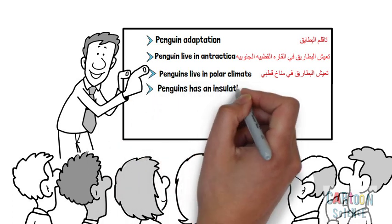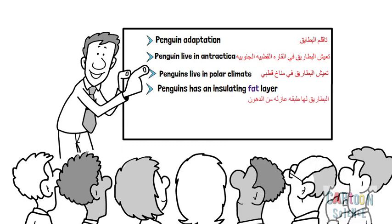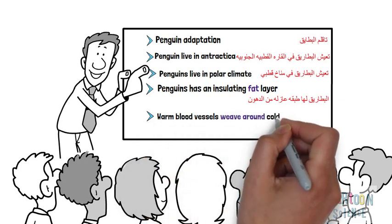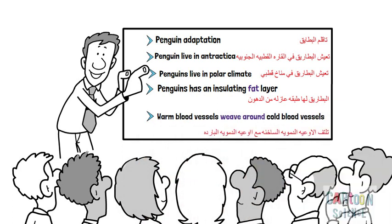Penguins have an insulating fat layer. Warm blood vessels weave around cold blood vessels.